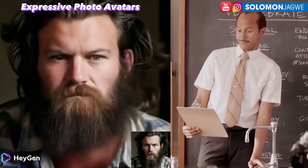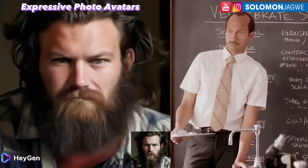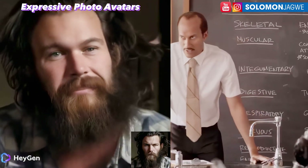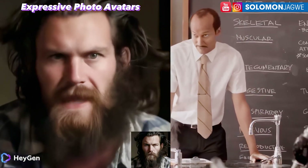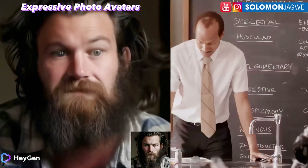Thank you so much for joining me today. I just want to point out this new platform from HeyGen called Expressive Photo Avatars — it's just been released, but the line is long. It reminds me of people waiting for iPhones on release day, but it's incredible.